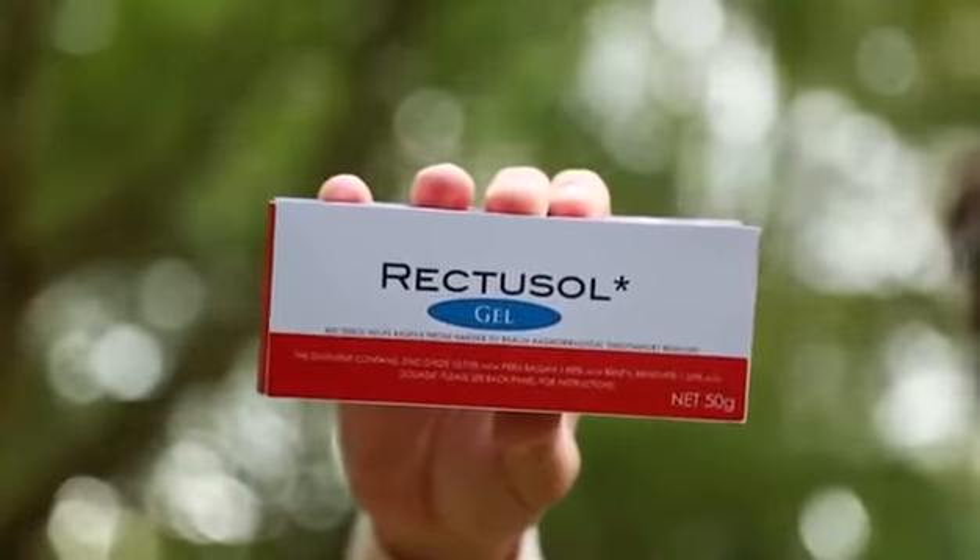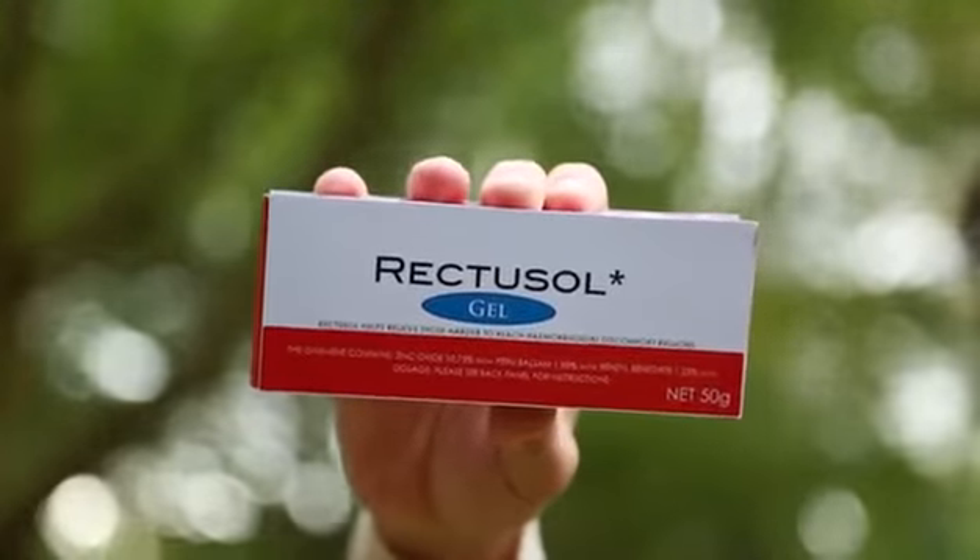Rectosol works up to 25% faster than other leading brands, giving you the freedom to do what you want to do. So get your life and your freedom back with Rectosol.